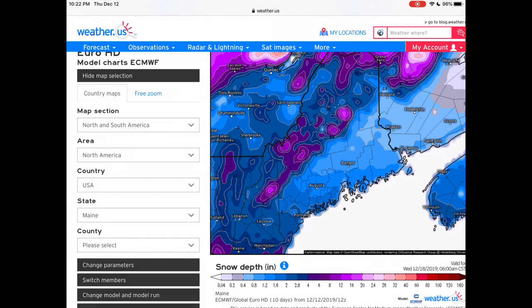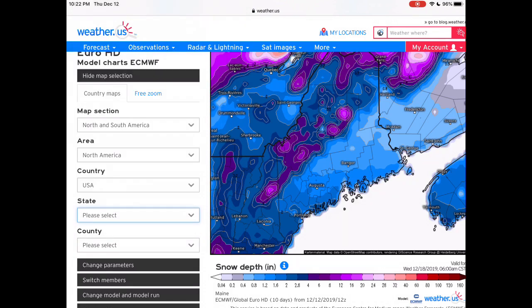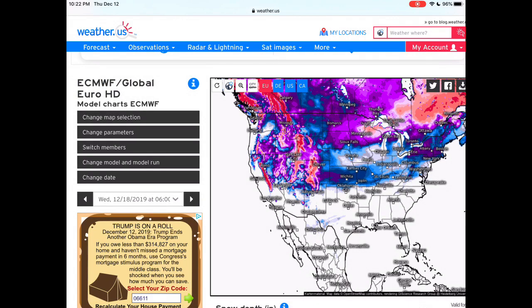This storm could possibly get named — we could be seeing Winter Storm Finley. I'll explain that in more detail in my next video.